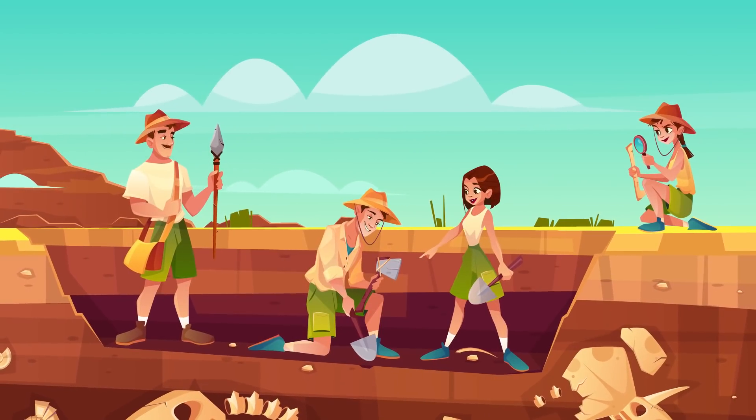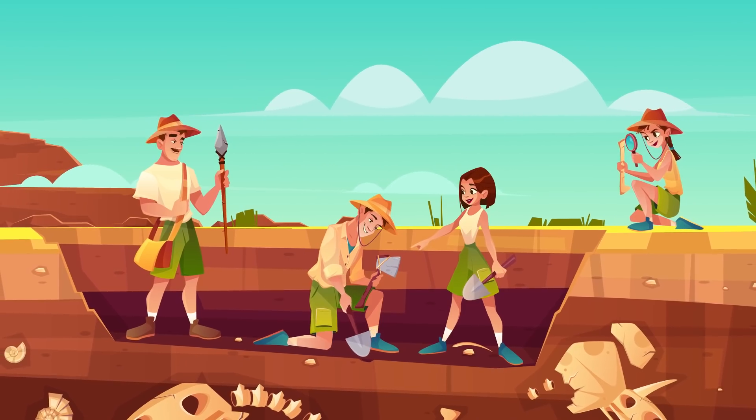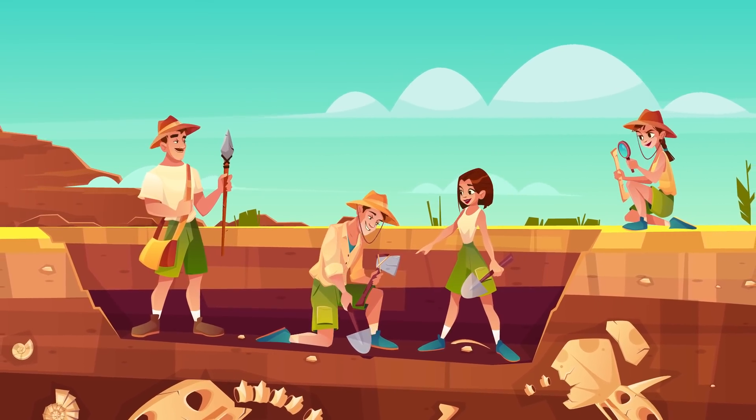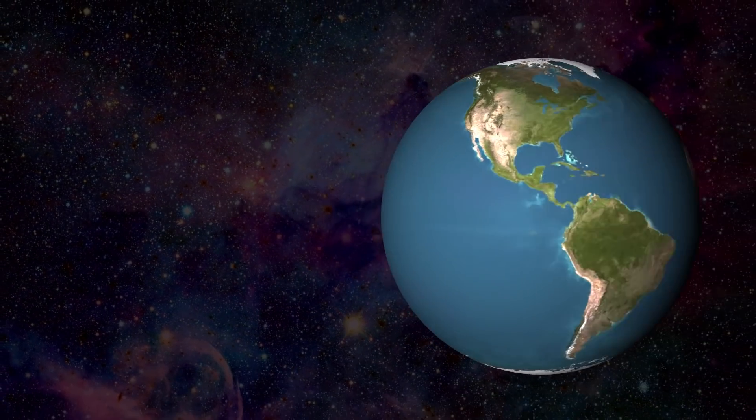It's hard work being an archaeologist, but you love that it takes you around the world. You're always discovering new and fascinating architectural finds from civilizations past, but nothing has prepared you for what you encounter in your current dig in Costa Rica.